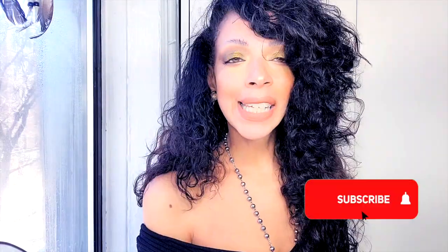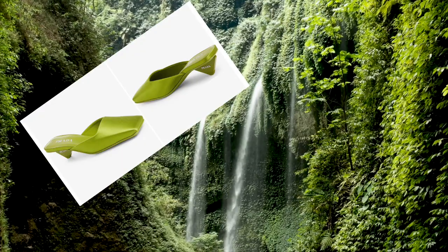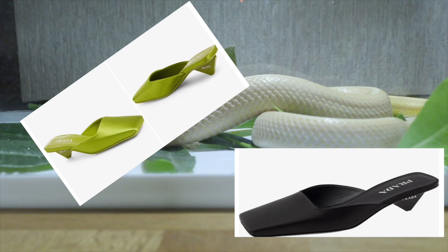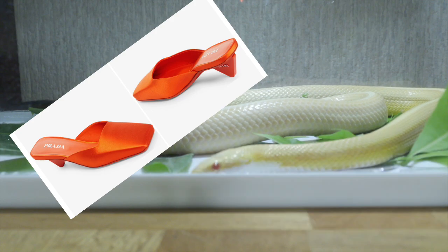Number three: satin heels. Step into the lush exotic world of fashion safaris with the satin shoe heel trend, where sophistication meets untamed beauty. Much like the delicate scales of a serpent gliding through the jungle underbrush, these satin heels wrap your feet in luxurious elegance.